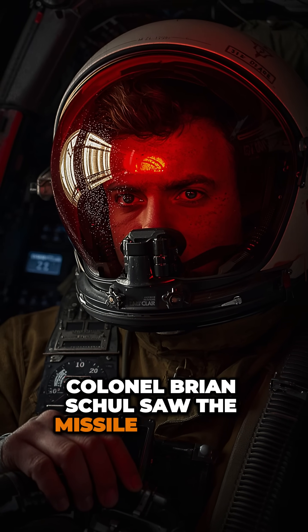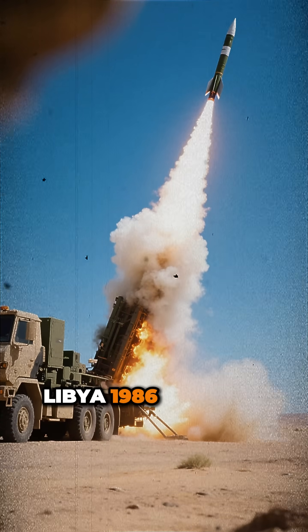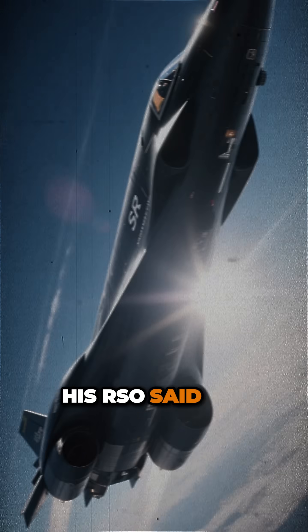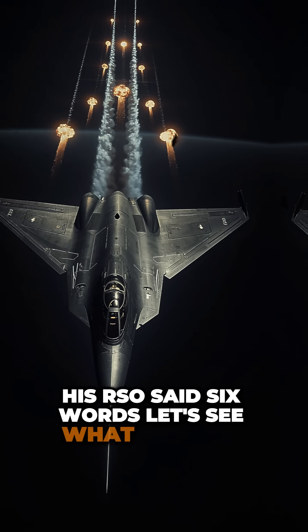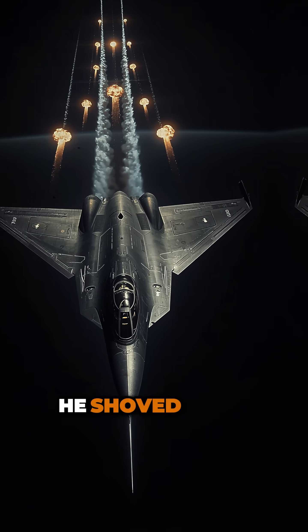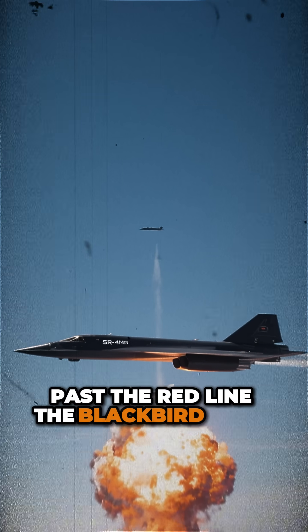Colonel Brian Shull saw the missile warning light flash red. Libya, 1986. Surface-to-air missiles inbound. His RSO said six words: 'Let's see what she'll do.' Shull didn't turn, didn't dive. He shoved both throttles past Max, past the red line. The Blackbird came alive.